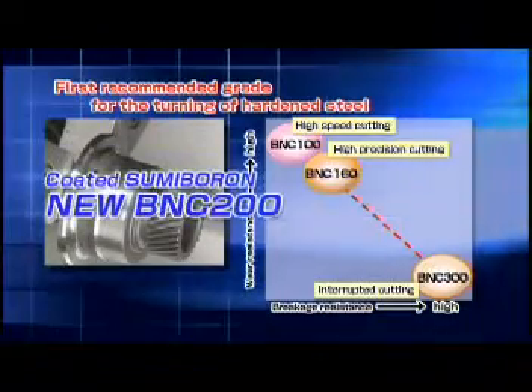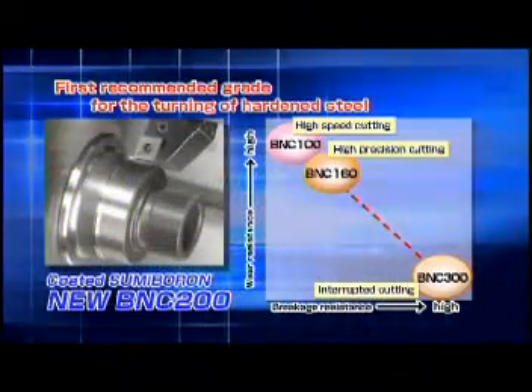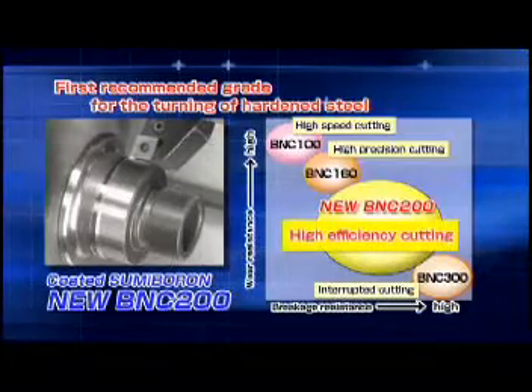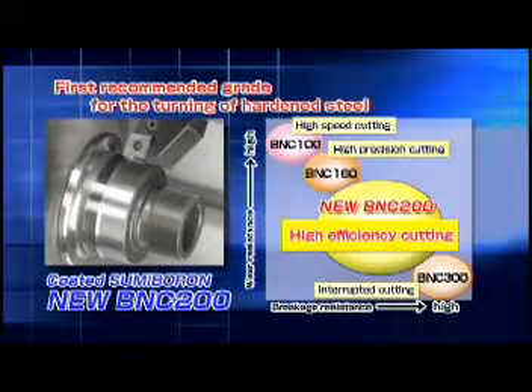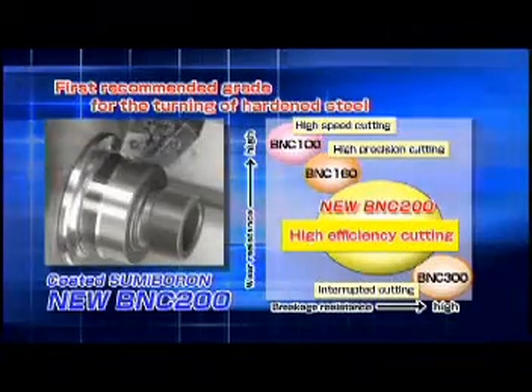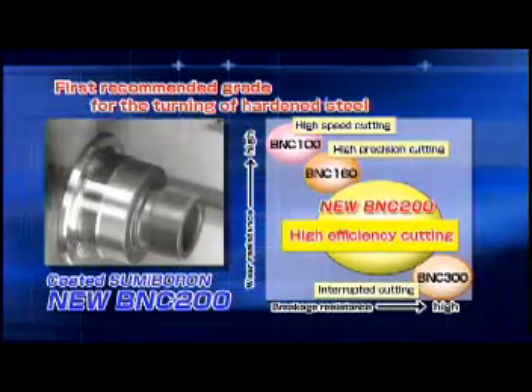Sumitomo proudly introduces the new coated CBN grade, the new BNC 200. The new BNC 200 is the first recommended coated CBN grade for high efficiency machining of hardened steel.